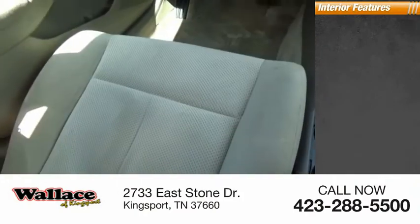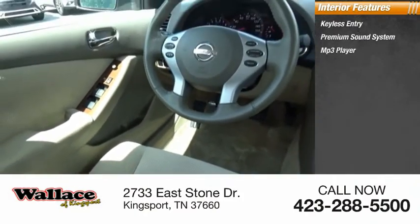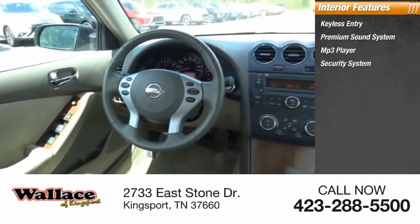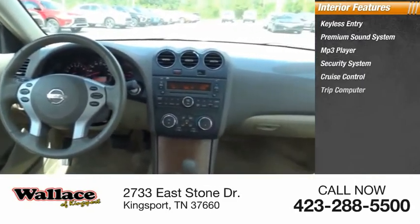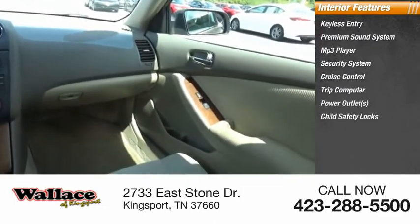Inside you'll find keyless entry, premium sound system, MP3 player, security system, cruise control, trip computer, power outlets, child safety locks, power door locks, and power windows.